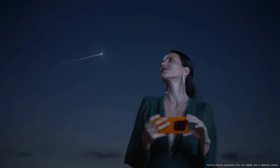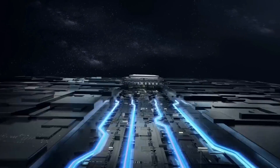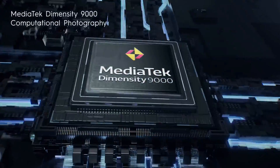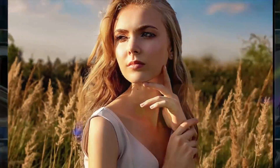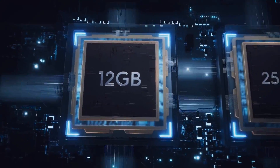In low light conditions, the main camera performs well with plenty of detail, low noise, accurate colors, and decent dynamic range. However, the portrait zoom camera struggles a bit more with darker and softer photos, and the ultra-wide camera also produces soft photos. Night mode helps the portrait zoom camera produce sharper images with better handling of light sources.